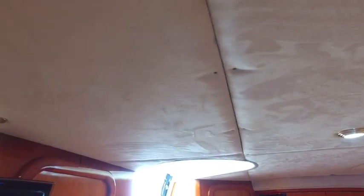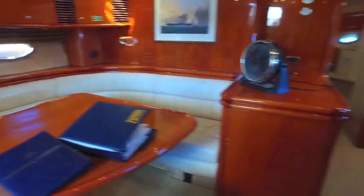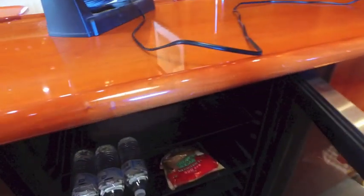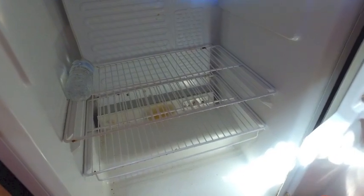Instead of using velcro, this owner positively attached all the ceiling panels with very small stainless screws, so there's no looseness, no sagging, and the glue doesn't let go after a couple of years. Virtually every Sunseeker I've been on, the glue lets go and the pieces start sagging and popping out — you don't have that problem with this boat. Going back through the galley, you've got a glass-door refrigerator and a freezer that can also be configured as a refrigerator.